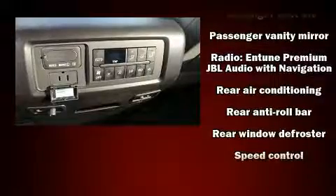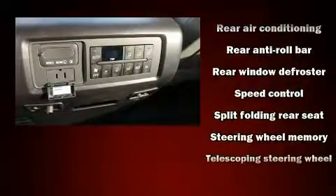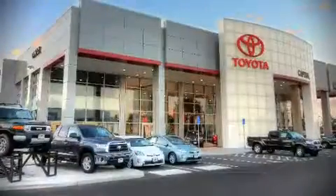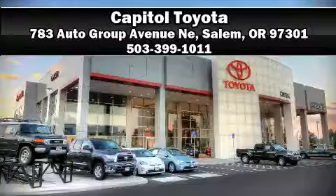Toyota also prioritized safety and security by including brake assist, a panic alarm, and four-wheel disc brakes with ABS. Please don't hesitate to give us a call.